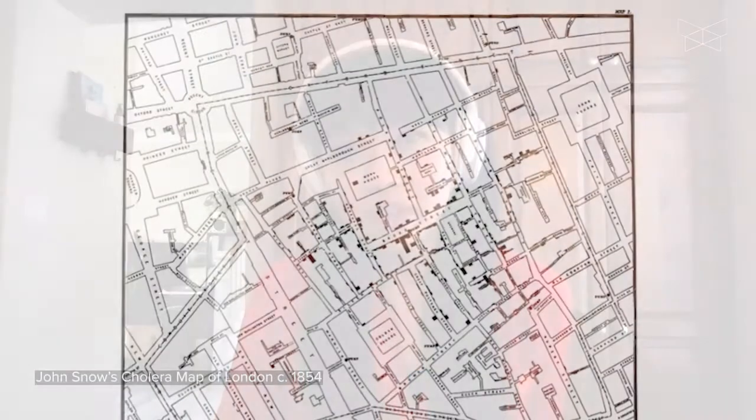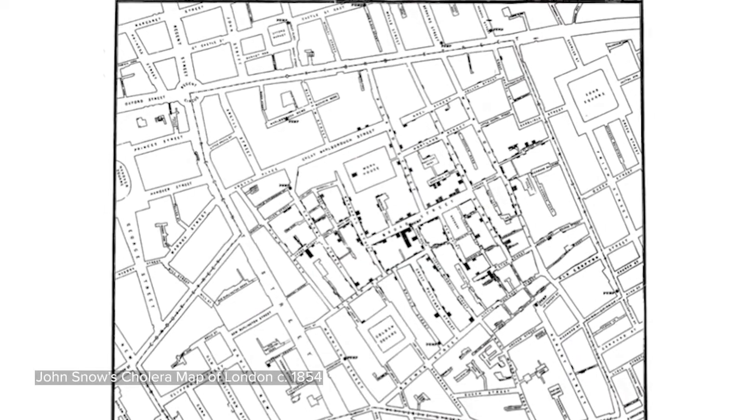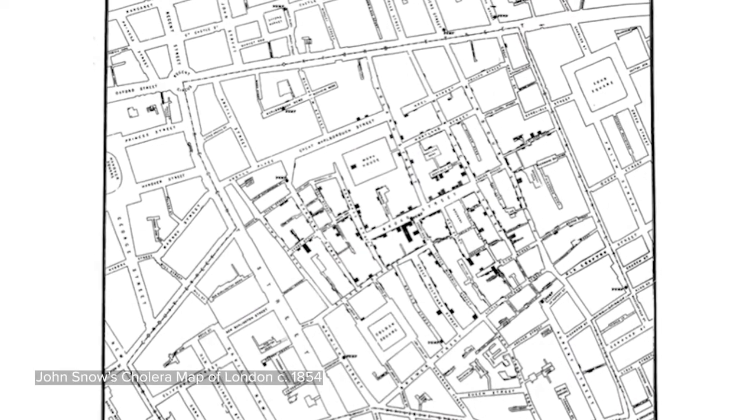For much of 2020 and 2021, many of us have been glued to maps visualizing the density of COVID-19 cases around the world. Those maps, a staple of modern epidemiology, trace back to John Snow's famous dot map of cholera cases in London, hand-drawn in 1854.